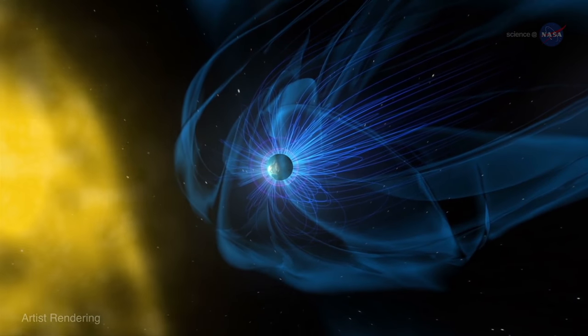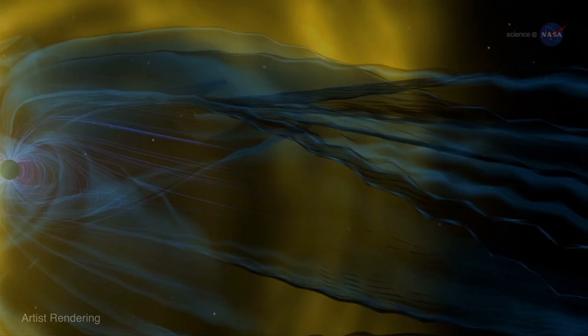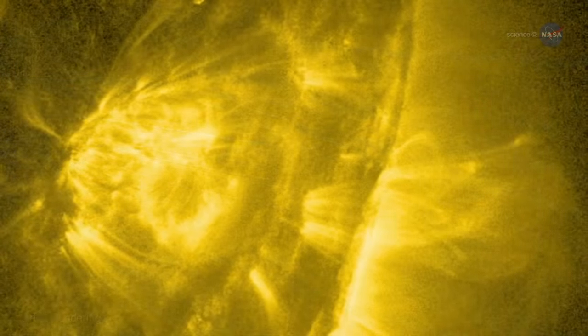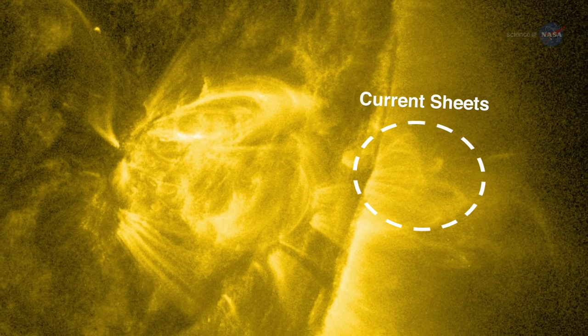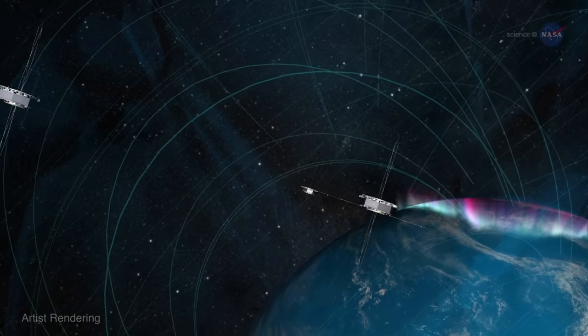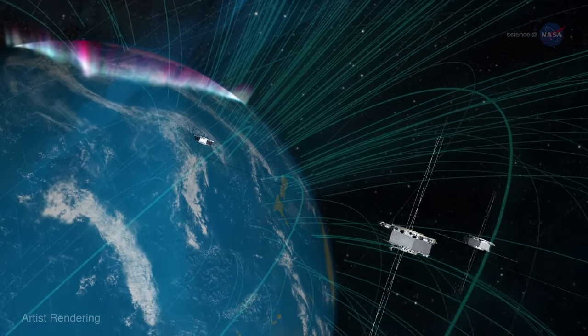John Dorelli, a member of the MMS science team at the Goddard Space Flight Center, explains, "To understand magnetic reconnection, we have to measure thin layers of fast-moving electrically charged material, called current sheets, that are typically six miles or less in thickness." That is why the spacecraft had to fly in such tight formation.